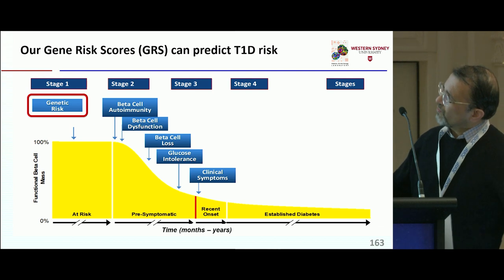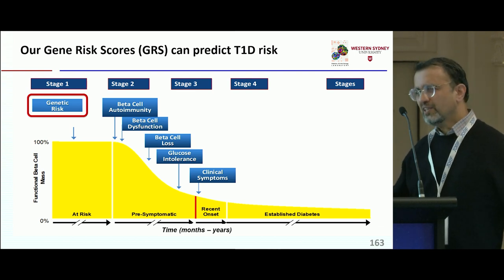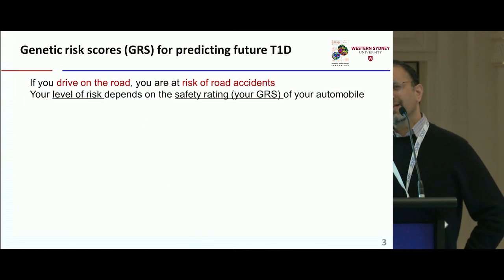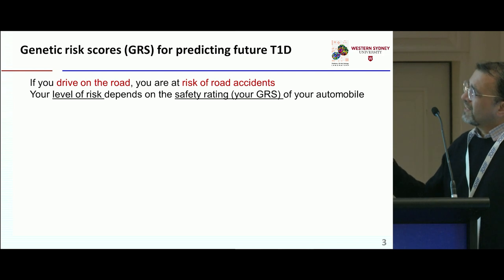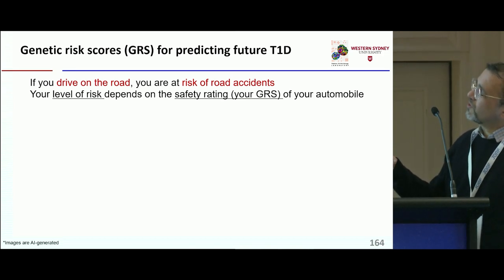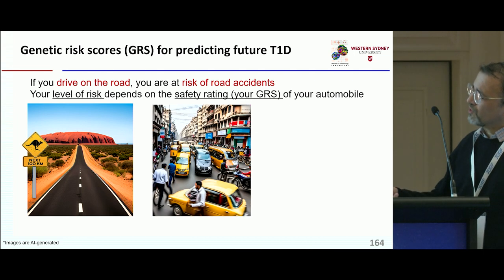Genetic risk is something that can be measured at birth, but a high genetic risk score doesn't really mean that individuals will have diabetes. An analogy: if you drive on the road, you're at risk of road accidents, and your level of risk depends on the safety rating of your car and the situation you're in.